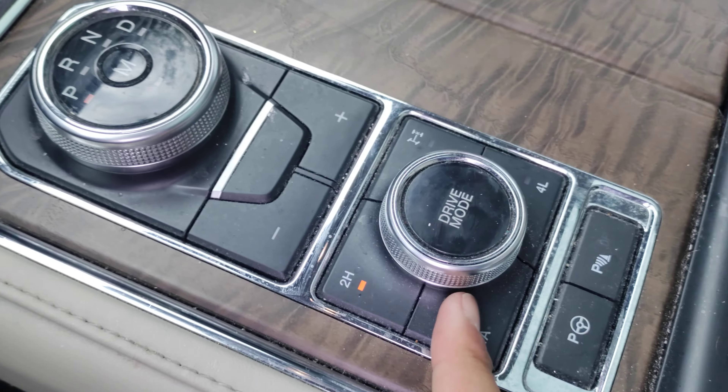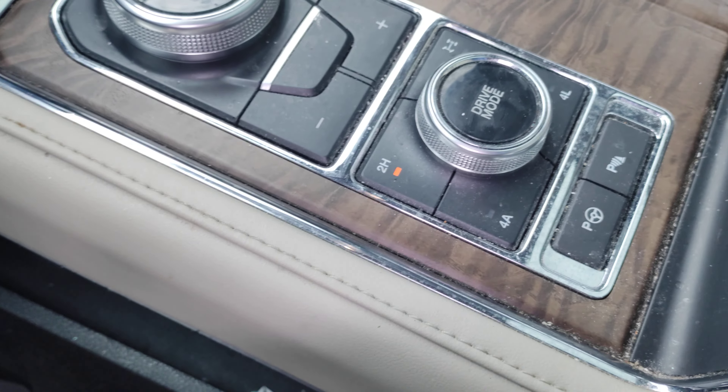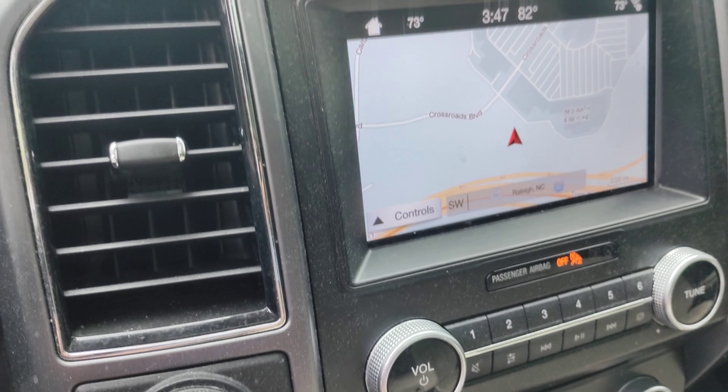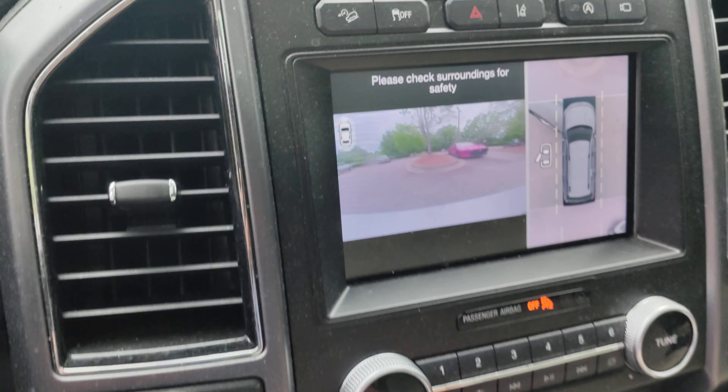It does have a premium sound system. That shade is for the rear portion of the panoramic roof. Here is your drive mode selector — four high, four low, automatic. This is your shifter dial. It also has a 360-degree rear camera.